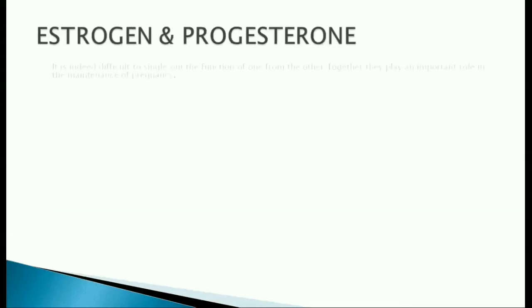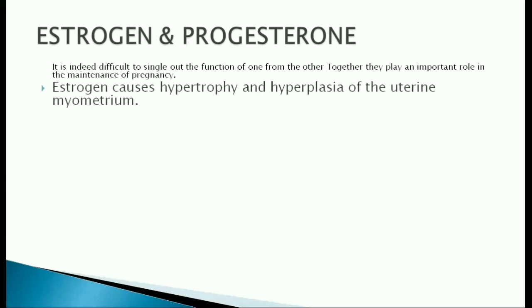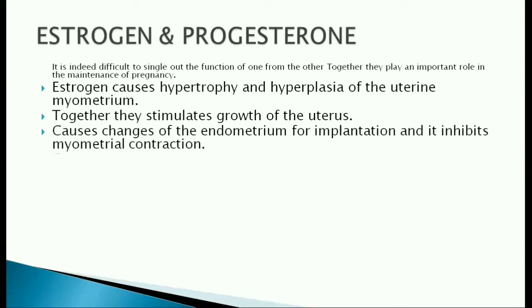Estrogen and progesterone: it is indeed difficult to single out the function of one from the other, but together they play an important role in the maintenance of pregnancy. Estrogen causes hypertrophy and hyperplasia of the uterine myometrium. Together, they stimulate the growth of the uterus, cause changes in endometrium for implantation, and inhibit myometrial contraction.